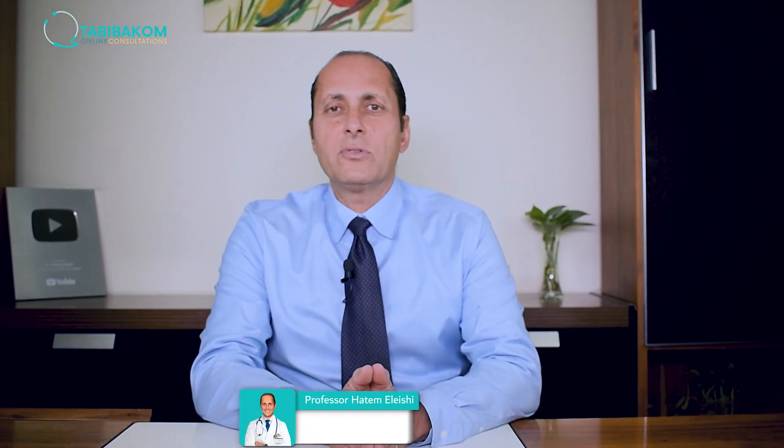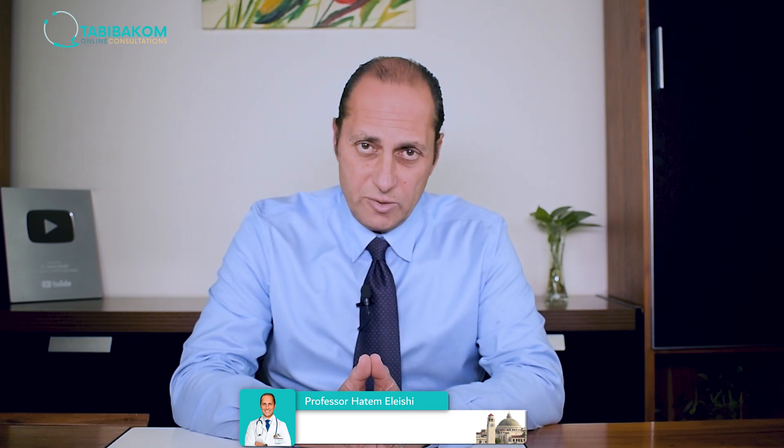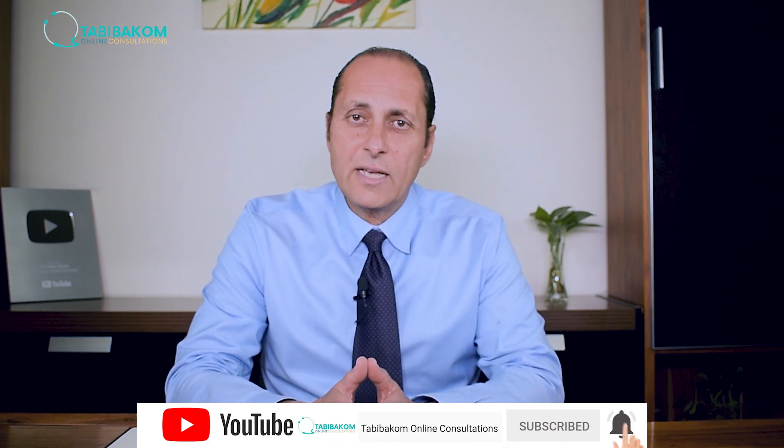Hello, I'm Dr. Hatem El Aishi, a professor of rheumatology at Carey University in Egypt. I also provide online consultations for patients with arthritis. Our topic today is anemia in patients with rheumatoid arthritis.